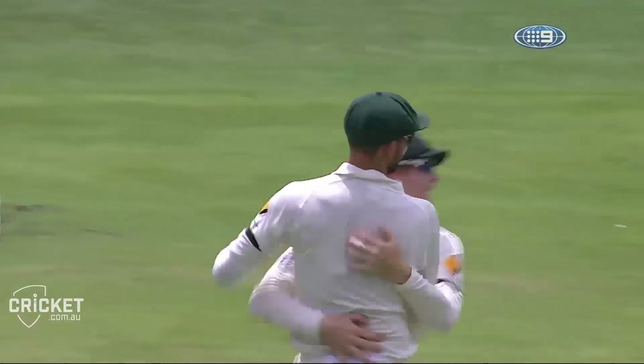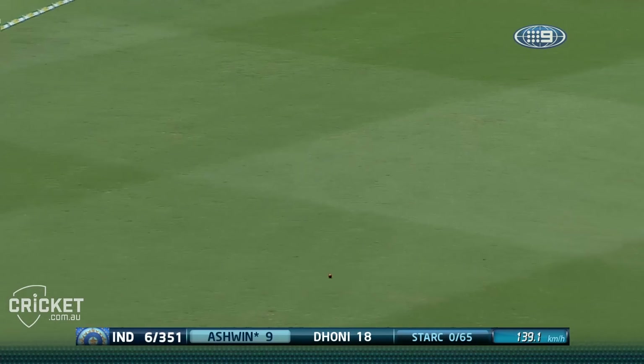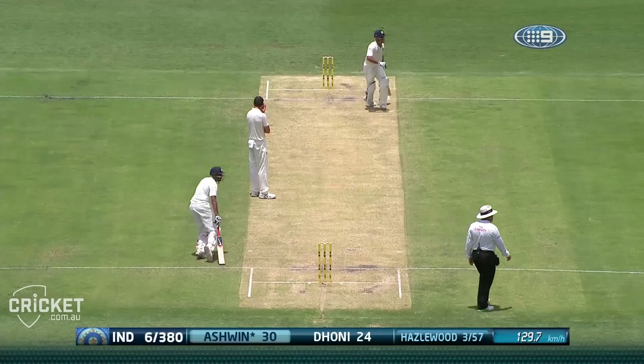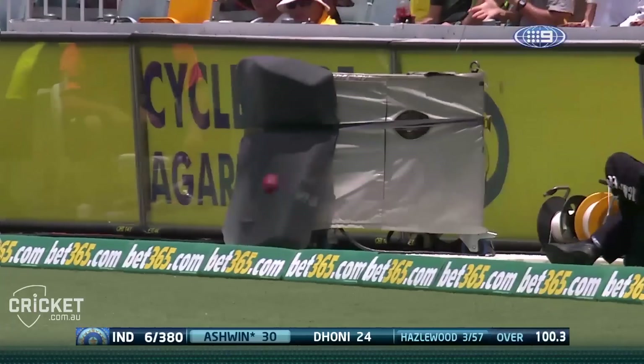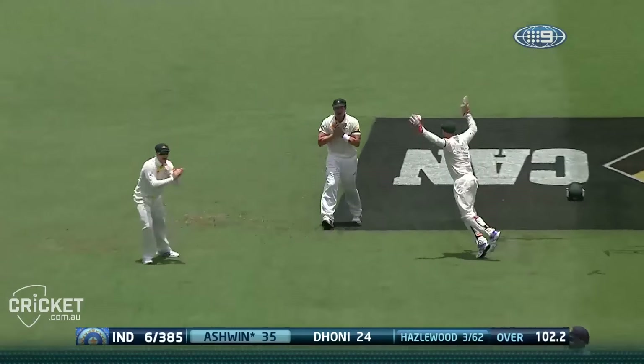The skipper diving to his right. Oh, wide and creamed over cover. A little bit fuller and gee, that's his signature. Ravi Ashwin — brilliant. Beautiful cricket.